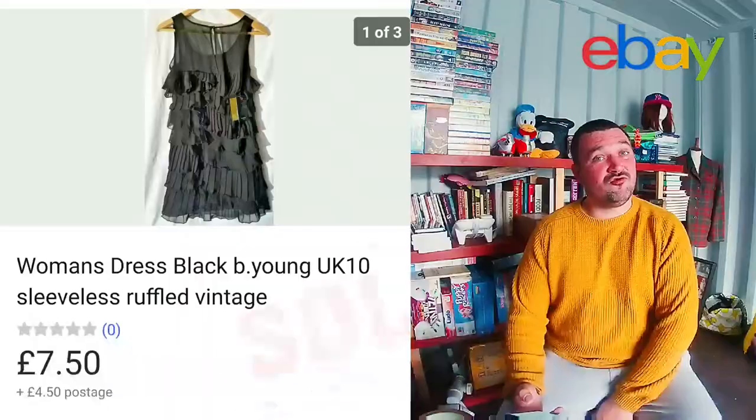Next we have this Tribe DVD. I know I said I wasn't going back into media — not DVDs anyway — but this one was a good find from my DVD haul. I paid about a quid for it and it went for £16.95 with free shipping, so I'm really happy with that sale.